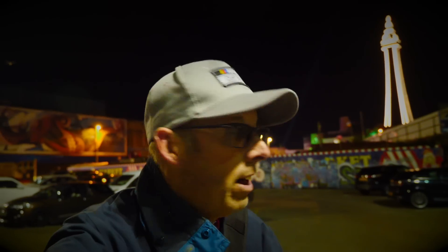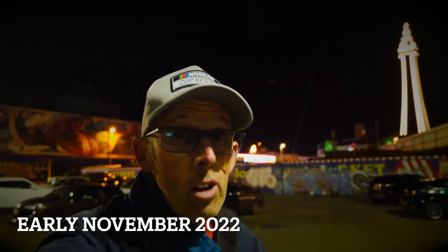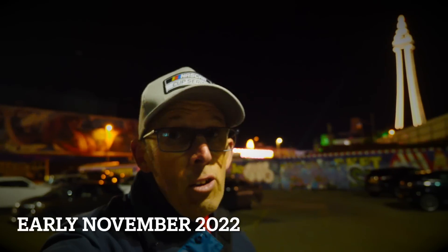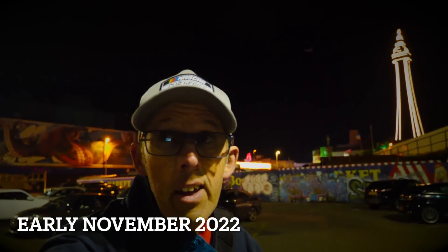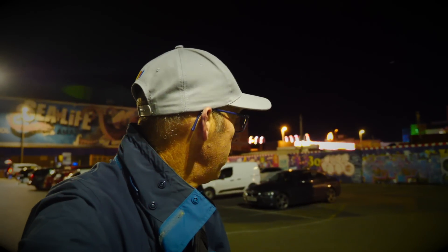Welcome to another video, Walk on the Wild Side. I'm here in a rather windy Blackpool. I'm sitting in a car park at the moment, close to Bonny Street Market, just over there. Now, Bonny Street Market is due to close very soon — November the 6th. It was supposed to close earlier on this year, actually.